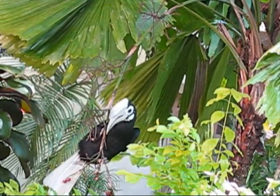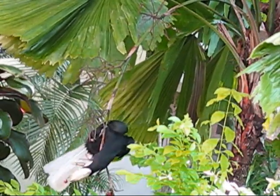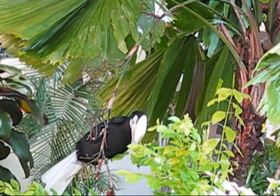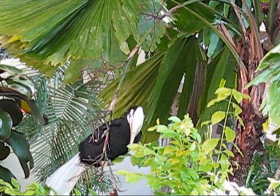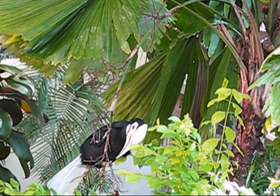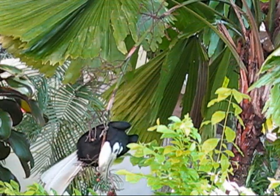Palawan Hornbills mainly eat fruit, but insects and lizards are also sometimes eaten. Pairs live in large tree holes well above the forest floor. During breeding season, the male locks the female inside the tree hole by blocking the entrance with feces and mud, leaving only a small opening for the female's beak. During this time, the female is fully dependent on the male to feed her while she sits on the eggs full-time.